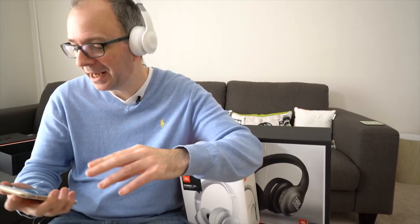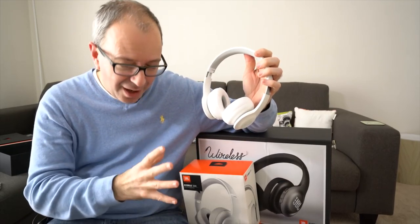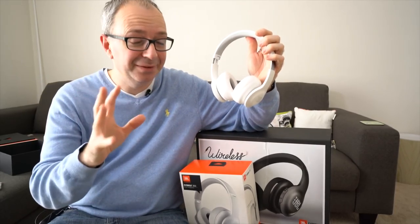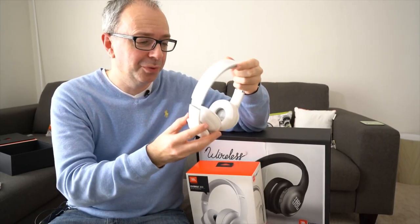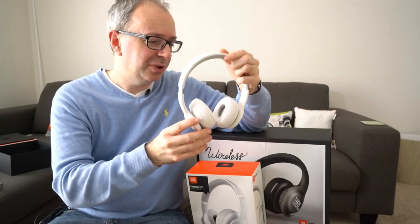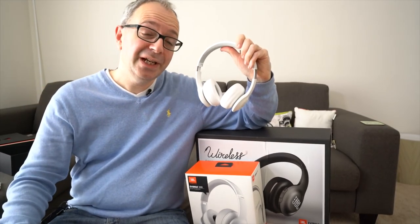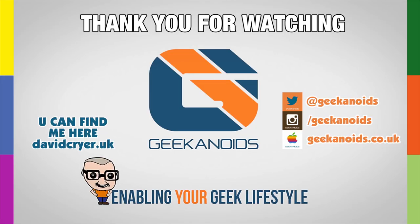I'm impressed with the JBL Everest 300. They were difficult to get out of the packaging, but it's worth mentioning: these headphones are really good. They're very comfortable, with a nice amount of detail in the audio, and they deliver impressive bass — real low frequencies. Super comfy — JBL have done a really great job. Anyway, that's it for this video. Don't forget to enter the giveaway — all the details are in the description below.